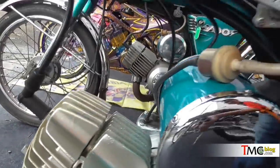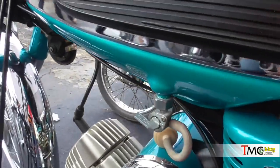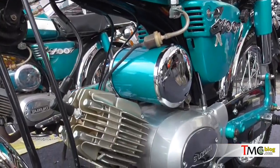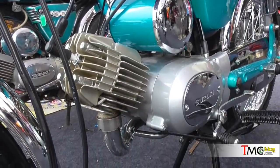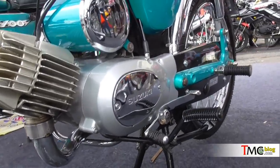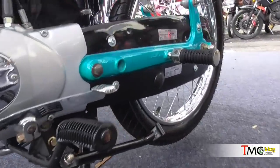Suzuki A100 ini merupakan motor sport pertama yang dijual oleh Suzuki Indonesia, terutama tahun 1973. Yang sebenarnya di Jepang itu tahun 1966 sudah ada motor ini. Spesifikasinya: 93 cc, satu silinder, dua tak.